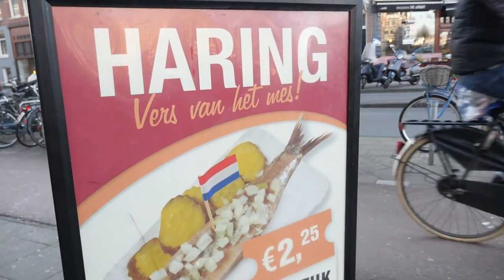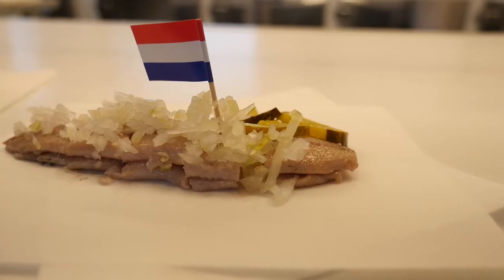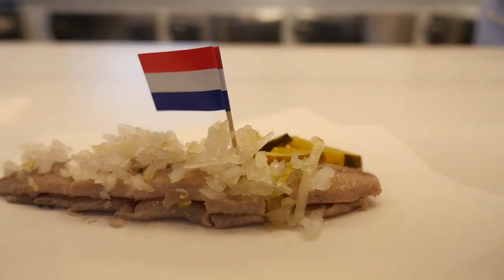Haring. Imagine a Dutch version of sushi and that's essentially what haring is. It's basically raw fish which is gutted, put into salt water for I think three or five days. It's very tasty, really really fishy, so if you're not a big fan of fish I probably wouldn't recommend it, but for me absolutely gorgeous. It's usually served with some chopped onions and a small little Dutch flag.